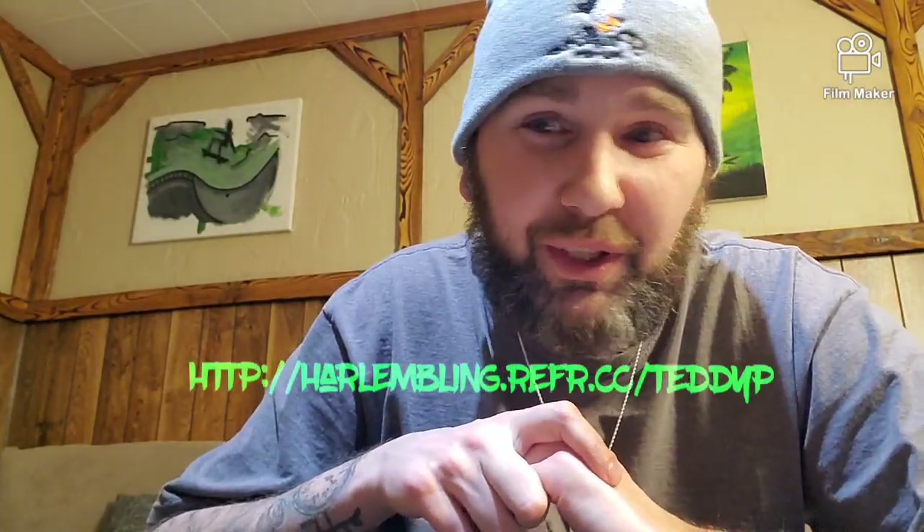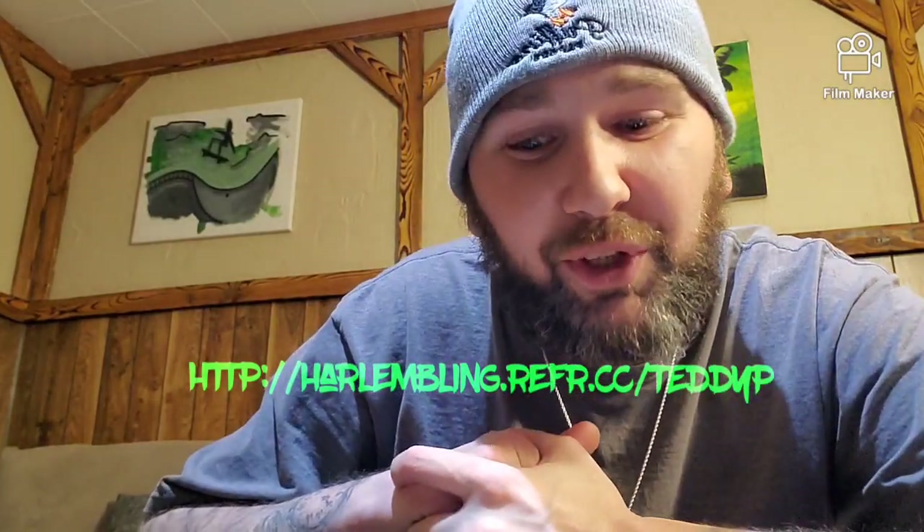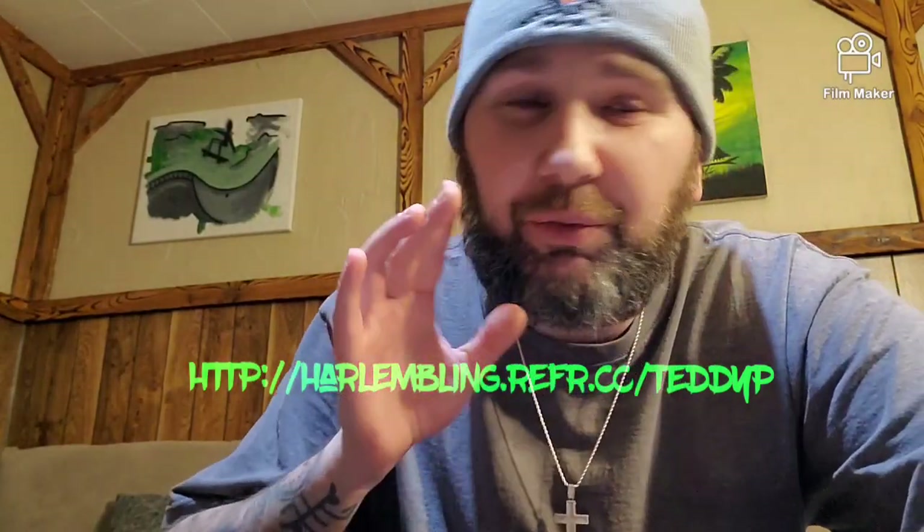I shop with these guys all the time for a reason — I got endless pieces from them. If you guys like the video, please subscribe — I'll do some more if you want. I still got a discount code for Harlem Bling — 12% off your next purchase. I'll put the link in the bio, go get something, try it out — trust me, you won't be disappointed. Just make sure you get the 925. I prefer the moissanite stone, so get that and let them know Teddy sent you.